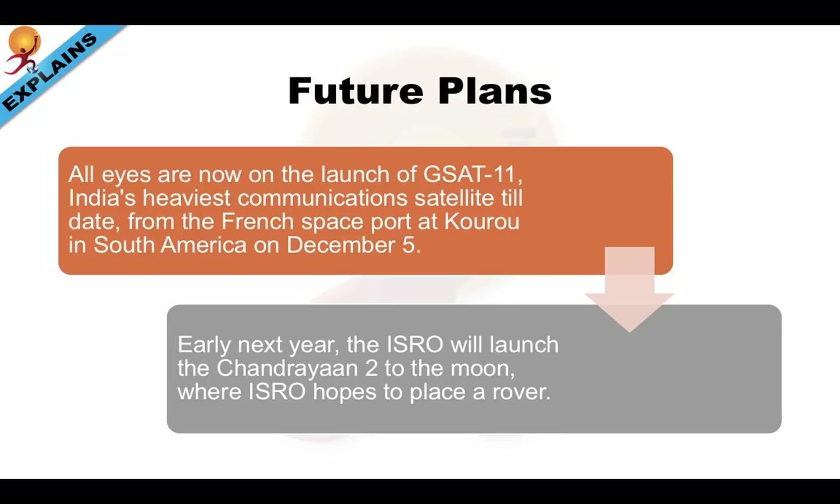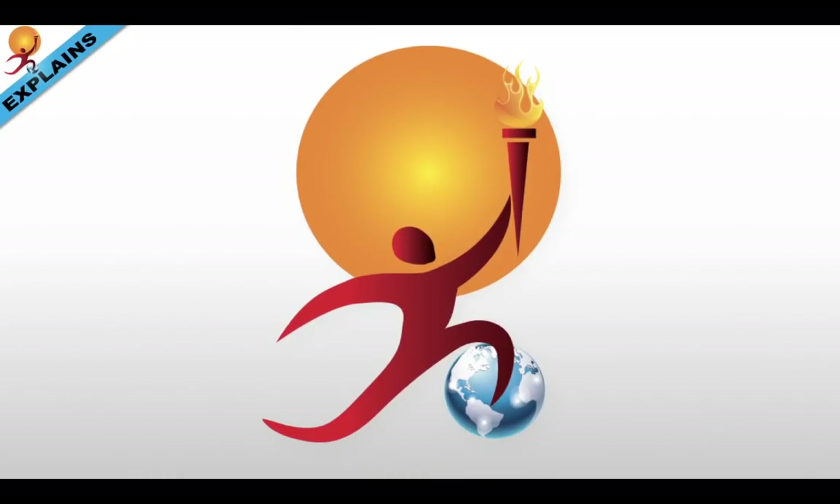Speaking about the future, all eyes are now on the launch of GSAT-11, India's heaviest communication satellite till date, from the French space port in South America, happening on December 5th. After that, early next year, ISRO will launch Chandrayaan-2 to the moon, where ISRO hopes to place a rover.